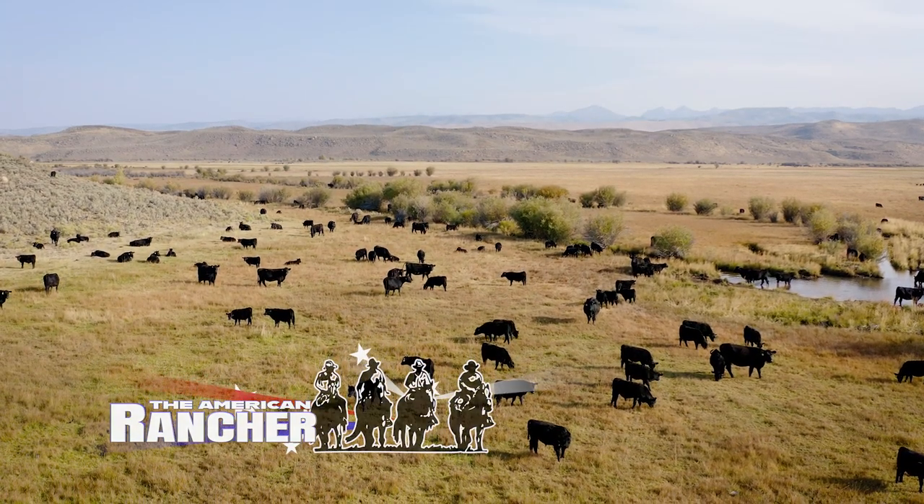Welcome back to The American Rancher. Compared to other proteins, the beef industry is decades behind in feed efficiency. But Lucky 7 Angus cattle are already there. Jim Jensen's investments into feed intake research are not just proving that his cattle are feed-efficient — they demonstrate other important economic benefits as well.